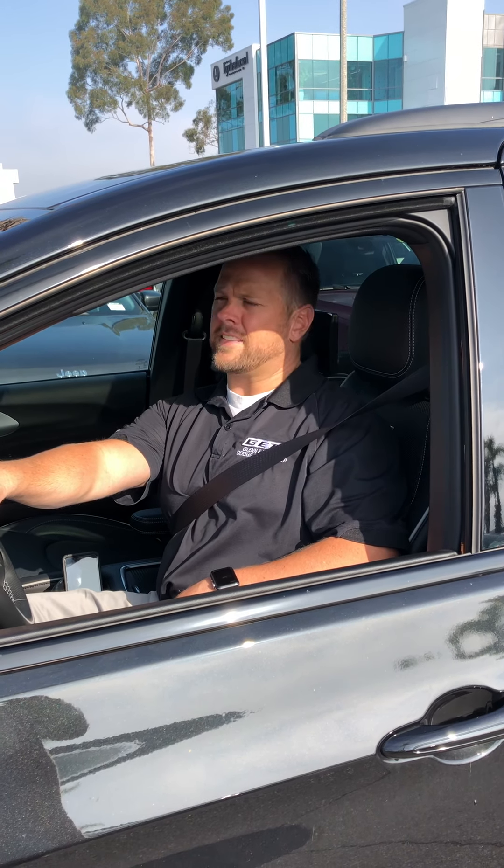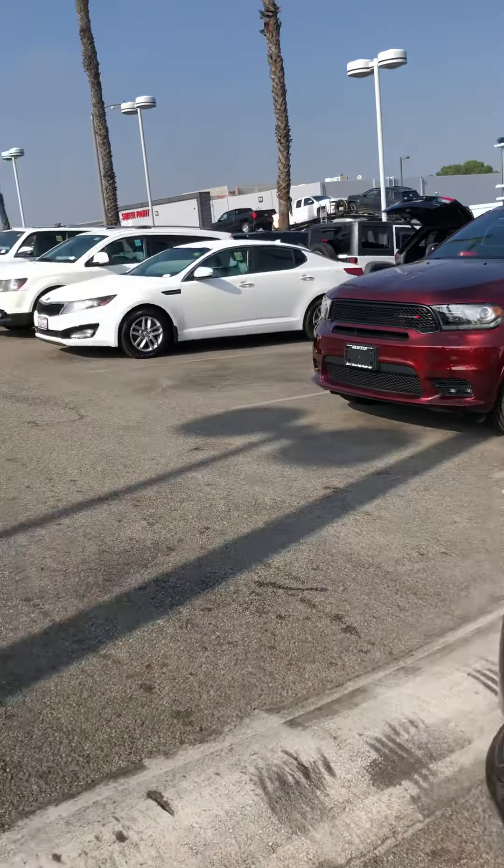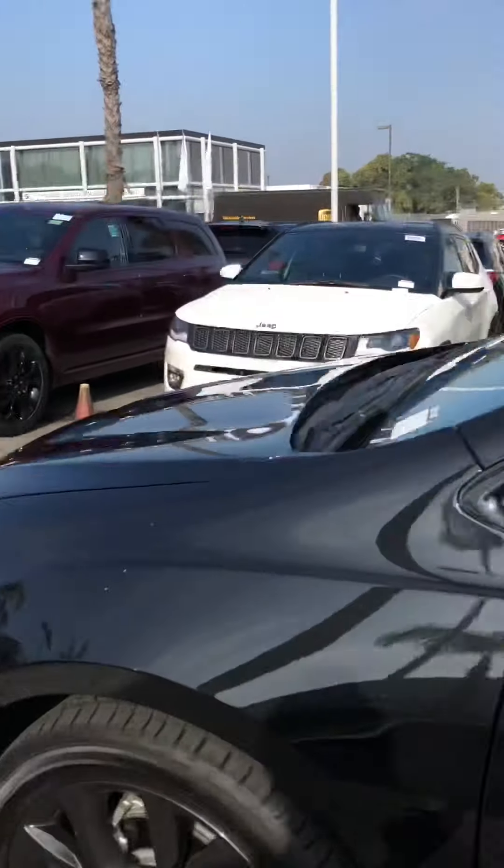Hi, my name is Brad Davis at Glenn E. Thomas Dodge Chrysler Jeep, and today I'm going to tell you about the 2020 Chrysler Pacifica and how to use the self-parking. First I'm going to show you how it looks when you're doing it. You can do either parallel or perpendicular, so we're going to park in that spot, and afterwards I'll invite you in and show you how the system looks with all the buttons inside.